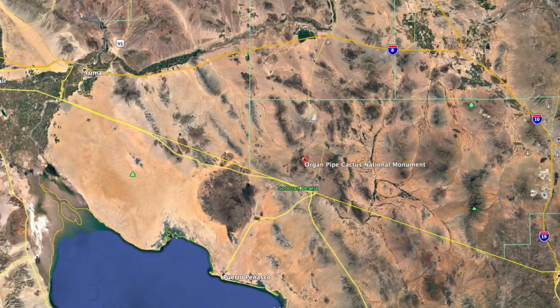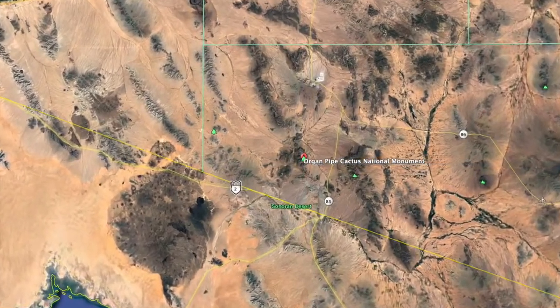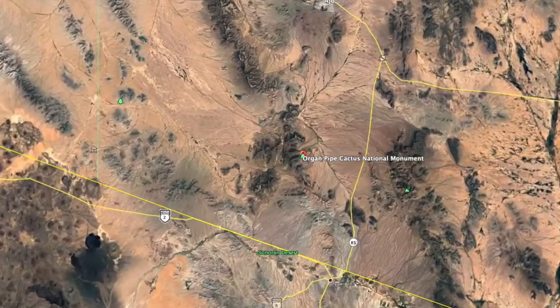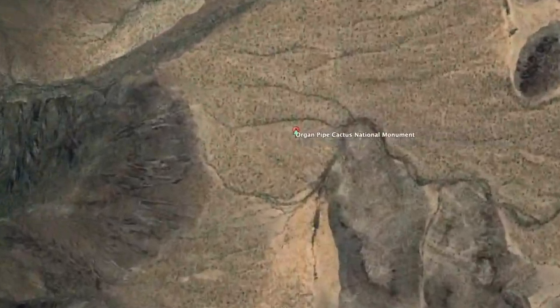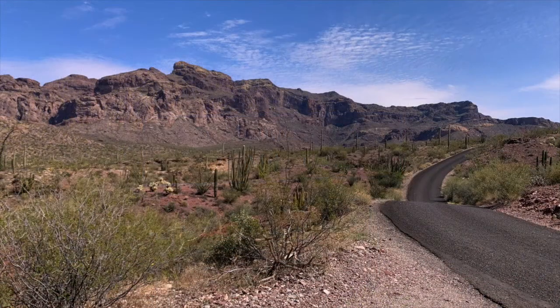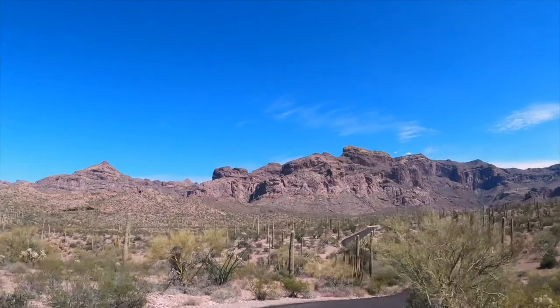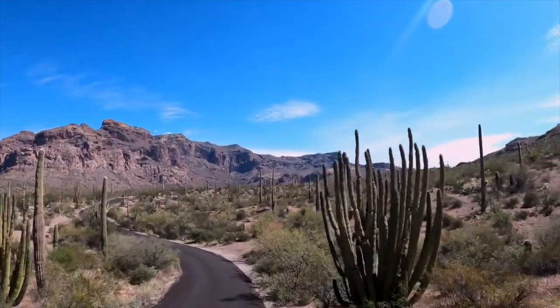Welcome to episode four of Arizona Adventures. We are now four miles from the Mexican-US border in Organ Pipe Cactus National Monument and, as you can see, it is the middle of nowhere. We began the day on the Ajo Mountain Drive Loop Road, which takes you to some great trailheads. Today we're doing the Arch Rock Hike, but if you'd just like to do this drive, we have an upcoming video showing the highlights of this stunning road trip.